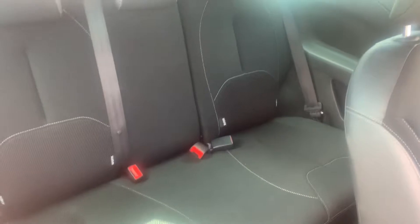As we come into the back, you can also see once again the interior is in great nick, and there are also ISOFIX mountings built in.